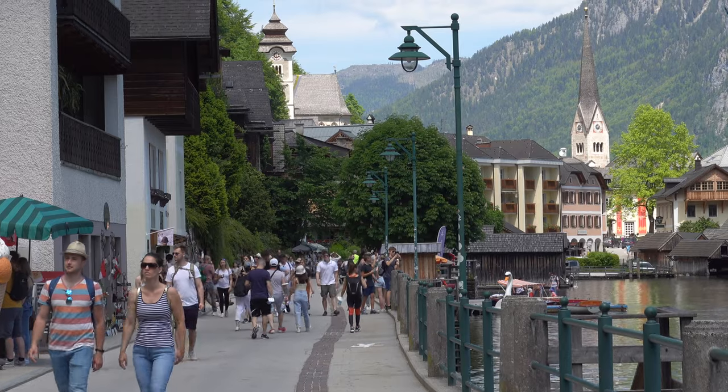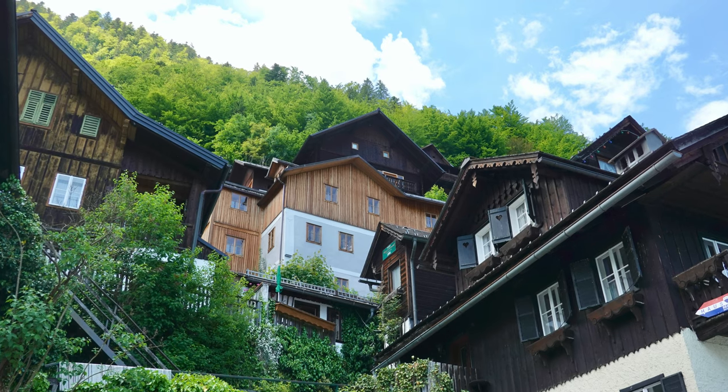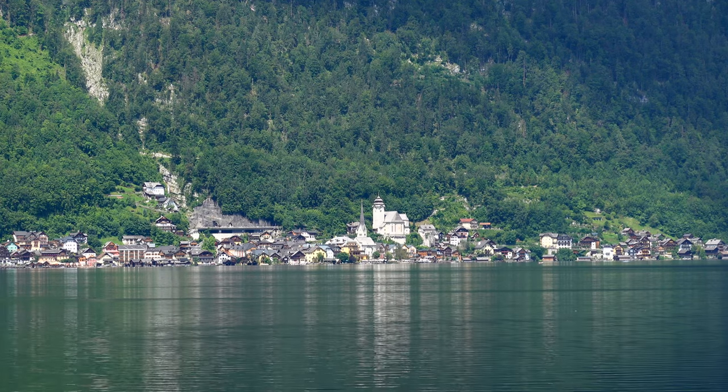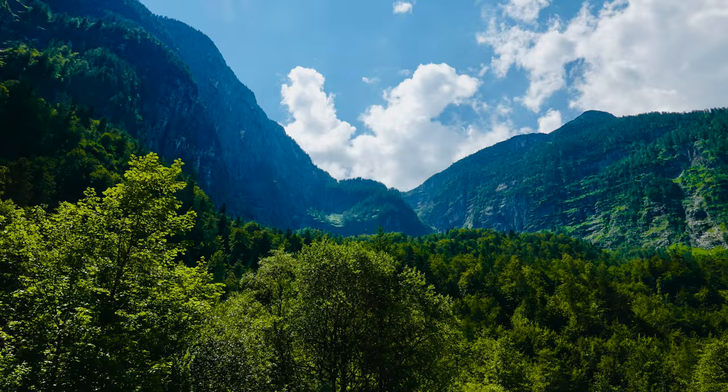The town is part of the district of Gmunden in the state of Upper Austria. It's situated between the south-western shore of the lake and the steep slopes of the Dachstein massif. The Dachstein mountains are a mountain range in the northern Limestone Alps.